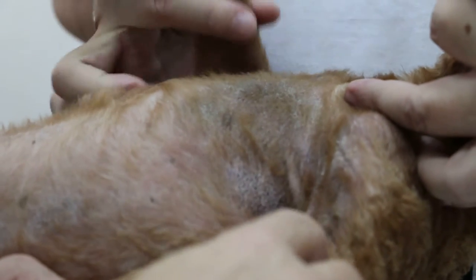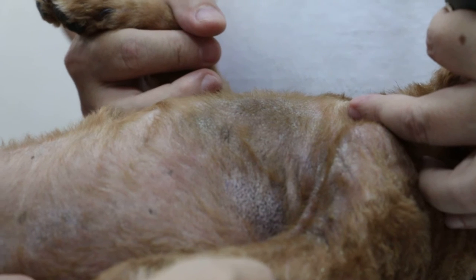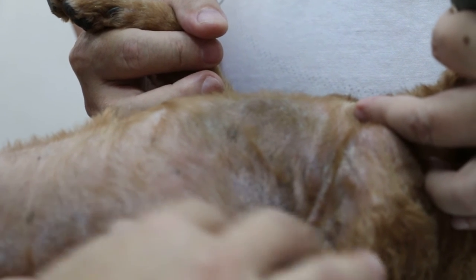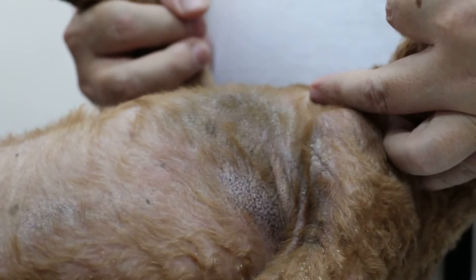Now, if there is ringworm — Microsporum — all this hair will shine fluorescent, very shiny. And if there is no ringworm, the ultraviolet light will just show nothing, just normal hair. Now I'm going to demonstrate, but this video will not be able to show, because it's too bright.